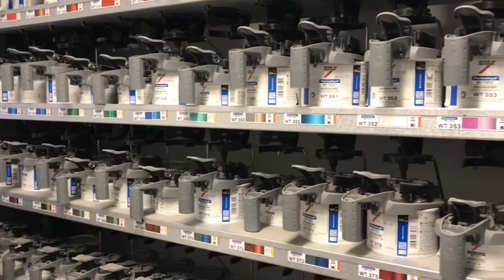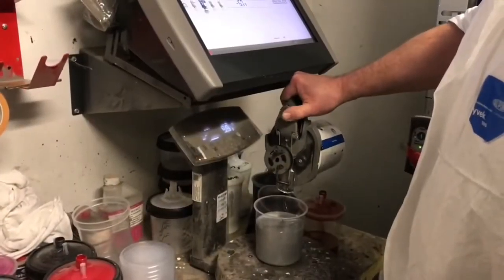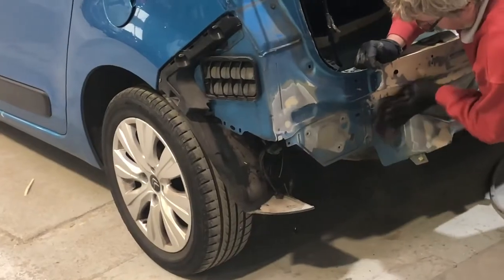We use Octoro and Spears Hecker 4th generation water-based paint, which incorporates the use of a spectrometer for the perfect match whatever the colour or effect.